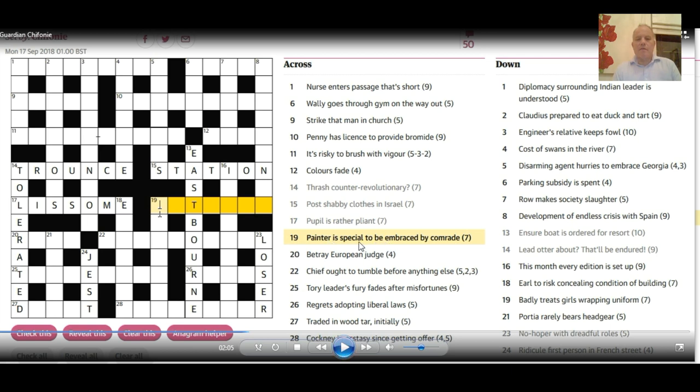At 19 across, another bit of crossword knowledge — slightly more straightforward. 'Special' can be abbreviated to S, and 'again' represents 'is.' So if you put 'is S' inside — embraced by — a word meaning 'comrade,' you can get a painter. The T in the grid may help you think of him, but once you think of having 'I-S-S' in, 'Matisse' may come to mind.